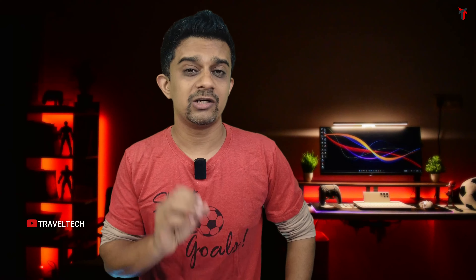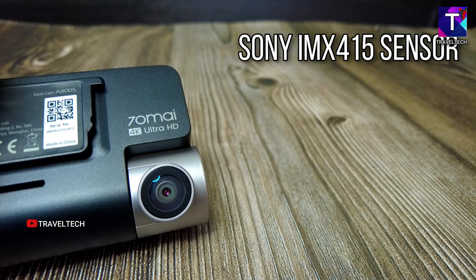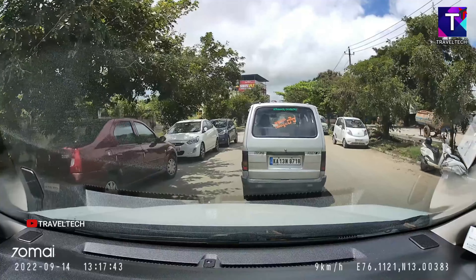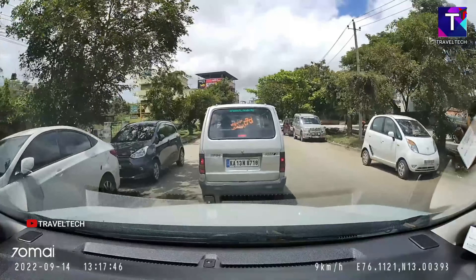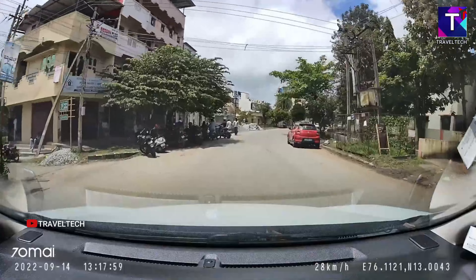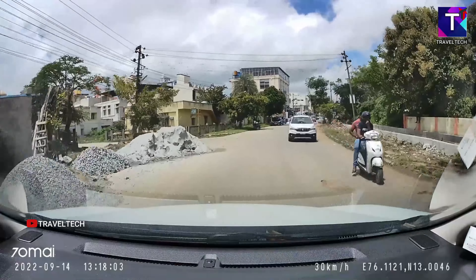Next is the 70Mai A800S, the 4K workhorse for 70Mai for quite a long time and a terrific dash camera when initially launched. It sports a previous-generation Starvis sensor and gives you a native 4K front resolution and 1080p at the rear. It also gets ADAS, GPS, 5GHz Wi-Fi, a 140-degree field of view, and supports memory cards up to 128GB. It generally retails at ₹16,000–17,000, but in this sale you'll find it at a lesser price. If you like 70Mai for their excellent quality and reliability, the A800S around ₹14,000–15,000 would be a worthy choice.